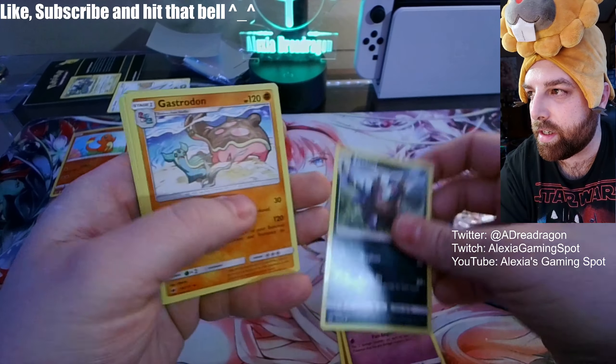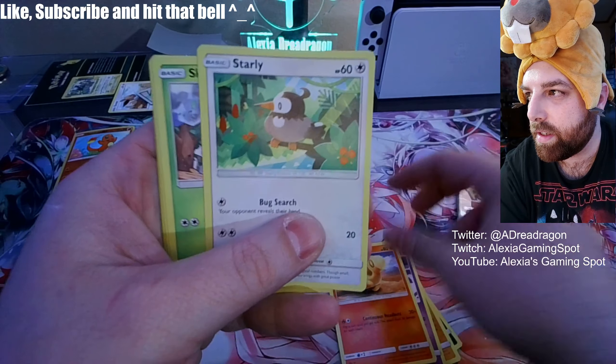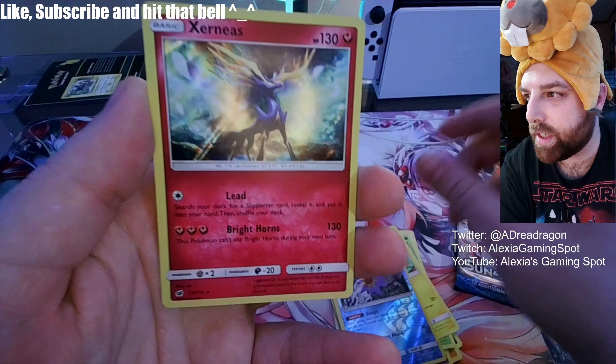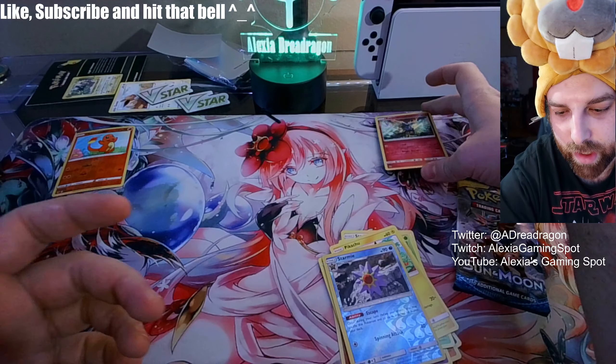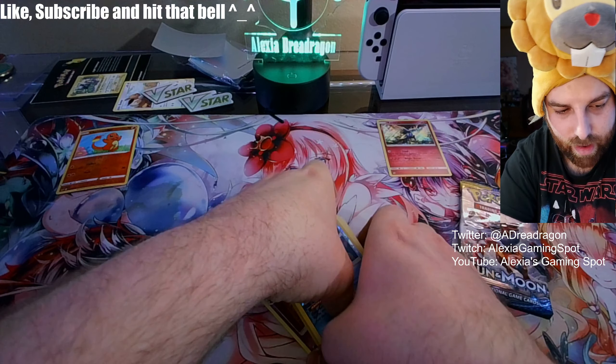Let's see what we get on this one. Oh, a Pikachu — look at that one — Starmie, and just a regular Xerneas. That looks like a good one; I might hold that on the side just in case.